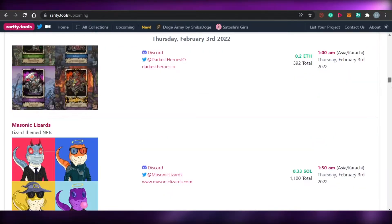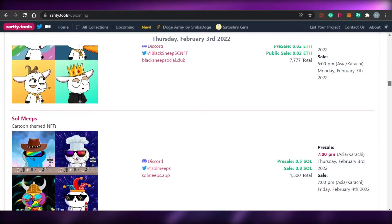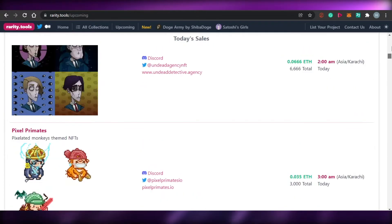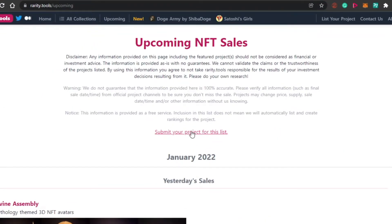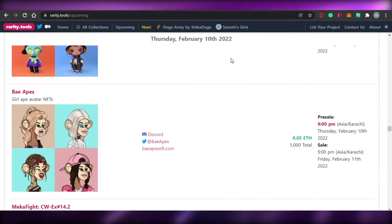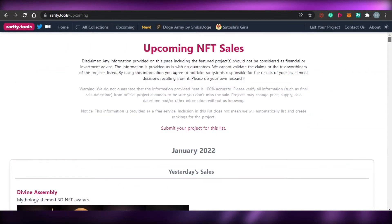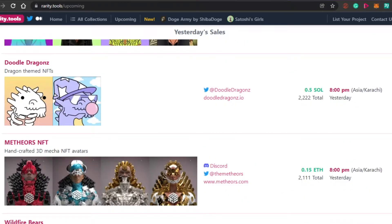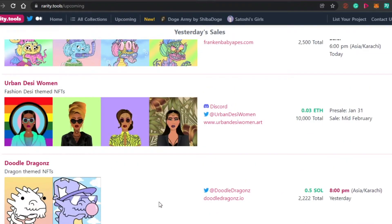So that is how you can really grow your NFT collection on rarity.tools. If you are minting your NFTs on OpenSea or on Ethereum, you can definitely check out rarity.tools. It is completely free, you don't have to sign up or do anything. You can see right here 'submit your project for the list.' As you go down the dates increase, and scrolling up shows the latest ones from yesterday and today being launched.